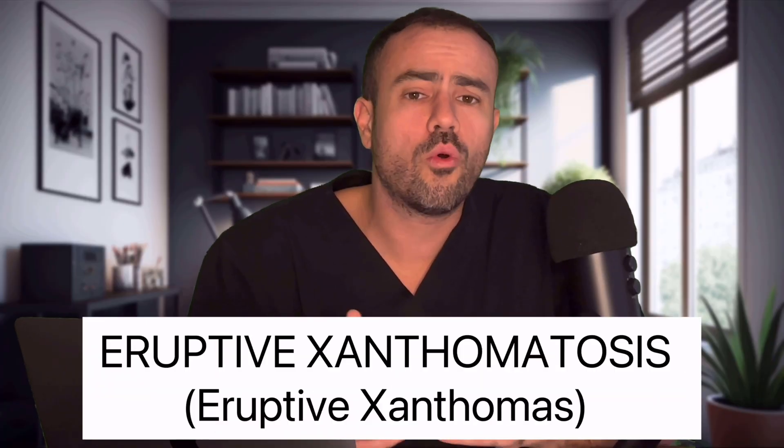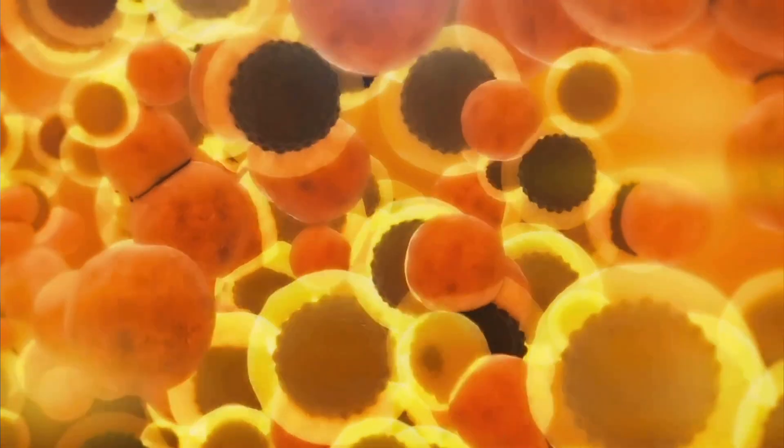Number 5: have you noticed small yellowish-red bumps that almost look like small pimples on the elbows, knees, and buttocks? These small bumps can be itchy or tender and are officially titled eruptive xanthomatosis, or eruptive xanthomas. These are small deposits of fat and other inflammatory cells underneath the skin, and the bumps themselves are generally harmless and not contagious. However, they can be one of the earliest warning signs of uncontrolled diabetes, and they're also associated with extremely high cholesterol levels. So if you notice these bumps, speak to your healthcare provider as soon as possible.